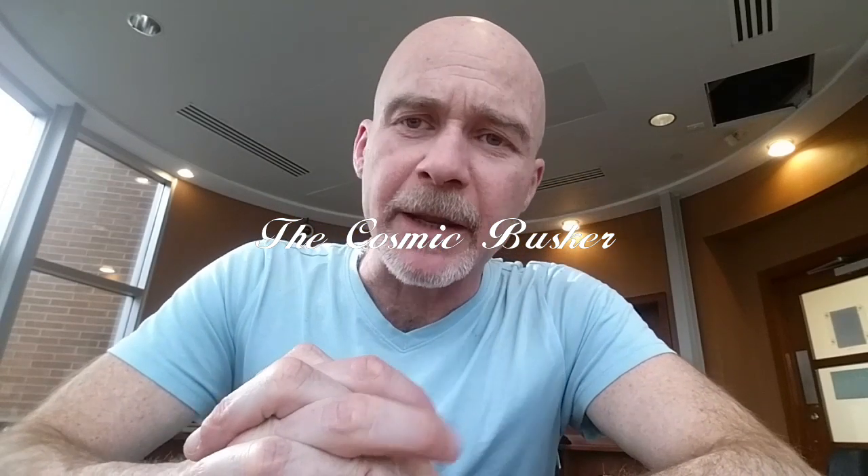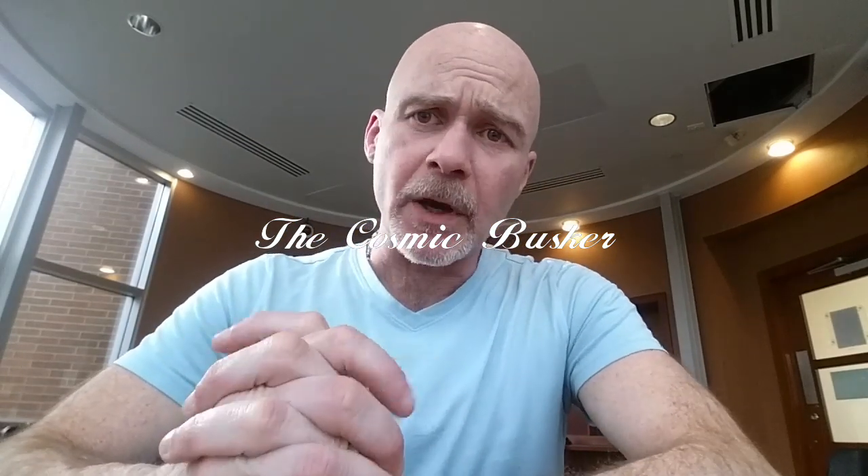Welcome to the Cosmic Busker. My name is Bobby Cody. In this video, I want to take a look at an article that recently came into my Google News Feed.